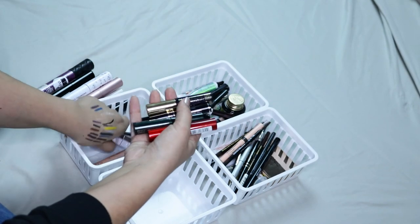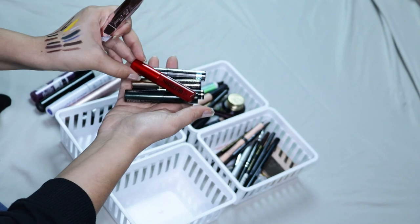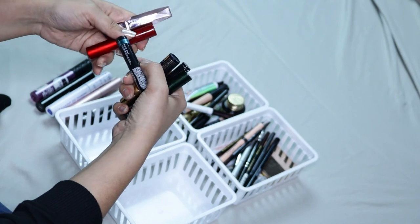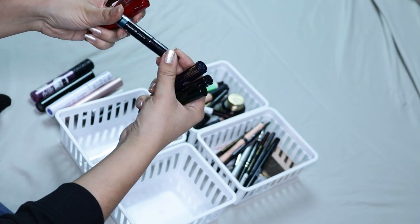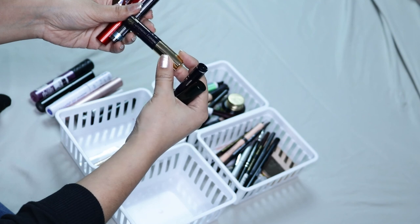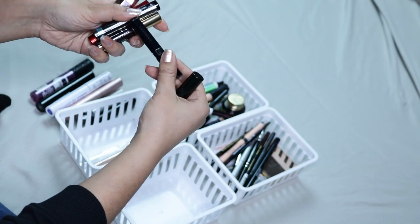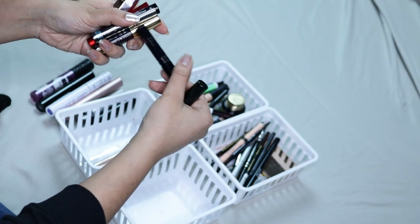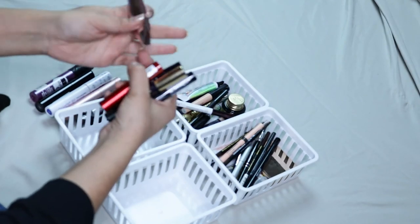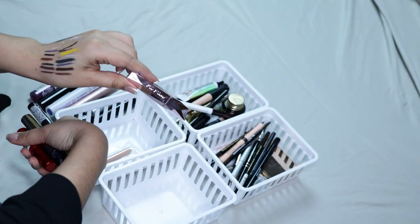Then I have a ton of mini mascaras, which I never use, so I'm going to be getting rid of them. This one here is the Smashbox Super Fan. Then I have the Marcel extension plus whatever mascara. Then I have a Sumptuous Extreme — I don't know — and I have a Dior mascara and a Clinique mascara. The only one I'm going to keep is the Two Phase — the Damn Girl mascara. This one was really good, so I am going to be keeping this one.